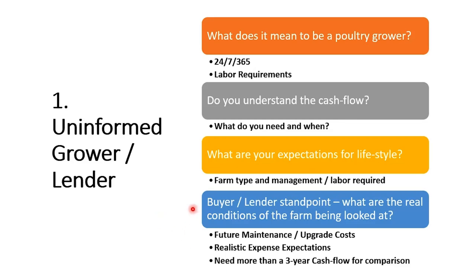From a buyer's or lender's standpoint, what are the real conditions of an existing farm you're looking at? We see this mistake made often — not knowing what it's going to require to get a farm back up to specifications and good working order. Even if it looks like a fairly good farm, you need someone who understands what they're looking at to examine the actual structure and equipment. Get an idea of future maintenance costs and talk to the integrator about potential upgrade costs — maybe not this year, but perhaps significant costs five years from now.